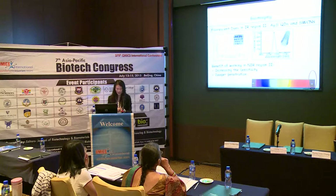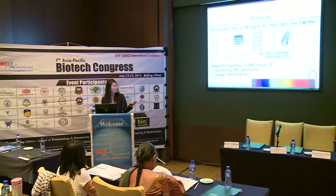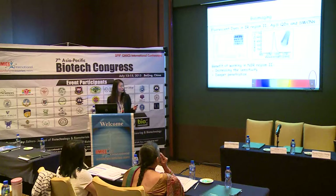Two IR region 2 fluorophores have been reported as useful. One is silver sulfide quantum dots with typical emission at 1,200 nanometres. The other is single-wall carbon nanotubes, which are harder to handle - when single-walled, they have very weak fluorescence with quantum yield of only 0.3 to 1%. Silver sulfide quantum dots have about 10% quantum yield. The benefits of working in near-IR region 2 include further increasing sensitivity and achieving much deeper penetration.